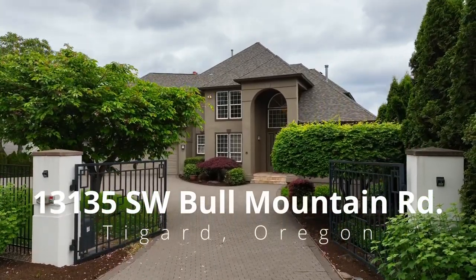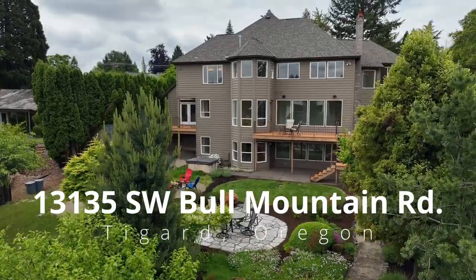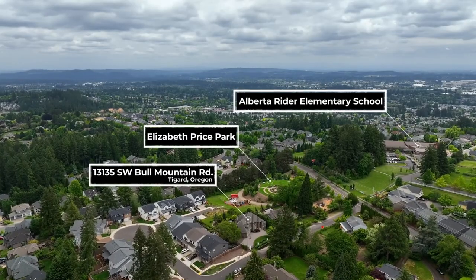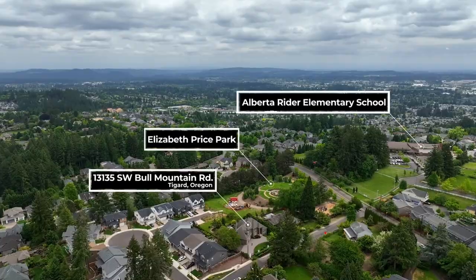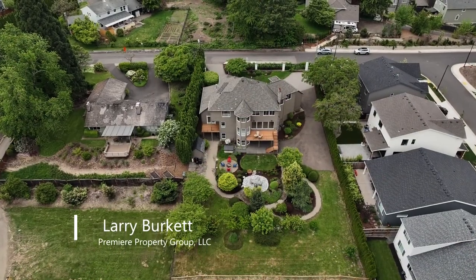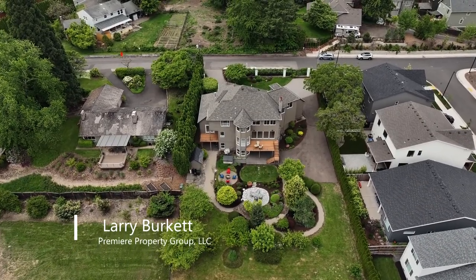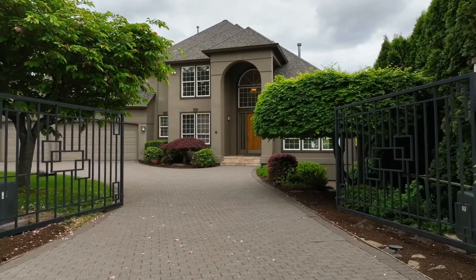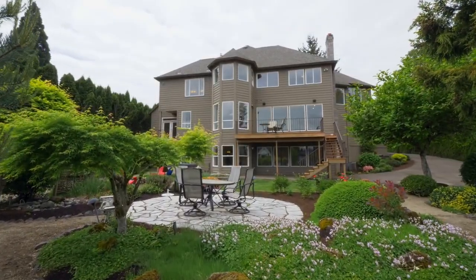Welcome to this rare opportunity for an exceptional home in a coveted Bull Mountain location. It's situated just steps away from Elizabeth Price Park, Alberta Ryder Garden and Elementary School. The gated entry invites you to this spacious home in a park-like setting, all on more than half an acre.